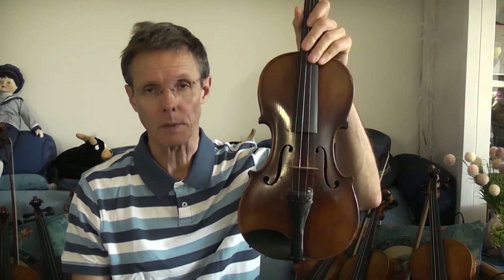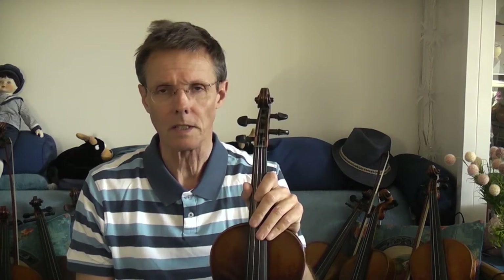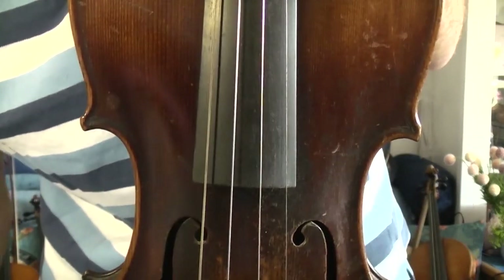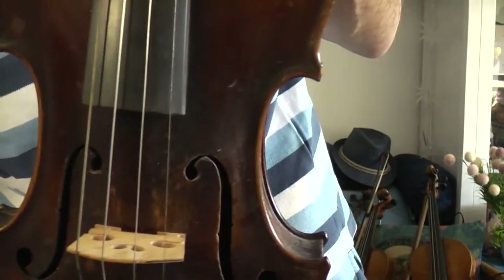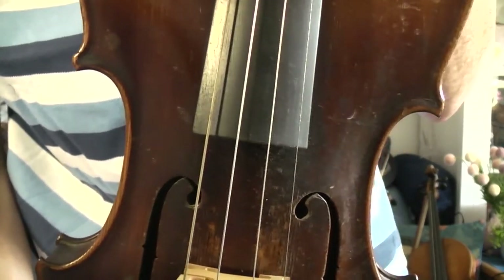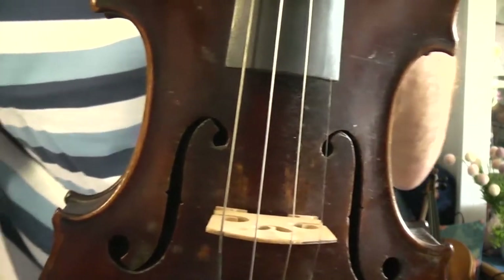I would like to explain something about violin making. As you can see, here is another violin. The shape and the kind of building of a violin forms the sound of the violin. There are different kinds of violins. I would like to make a small journey through Germany. Let's start in East Germany, where I will show you this specific kind of violin which is produced in Mittenwald.